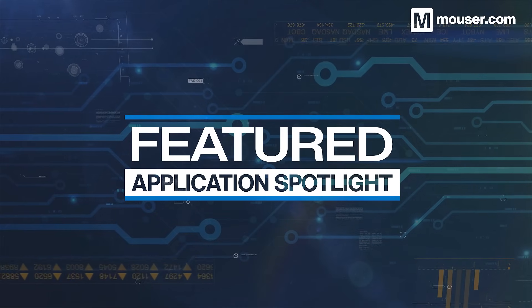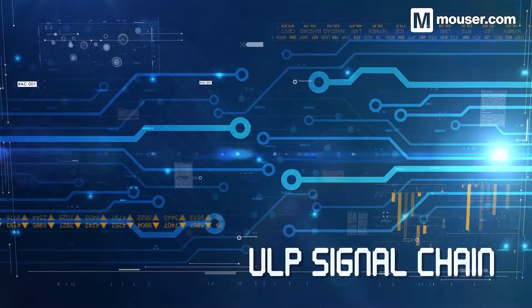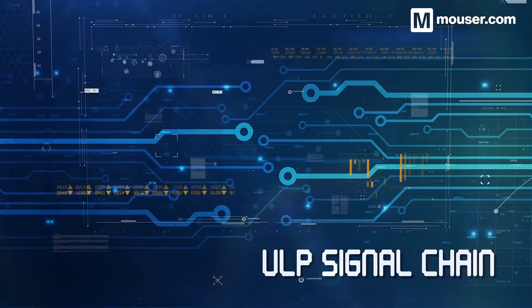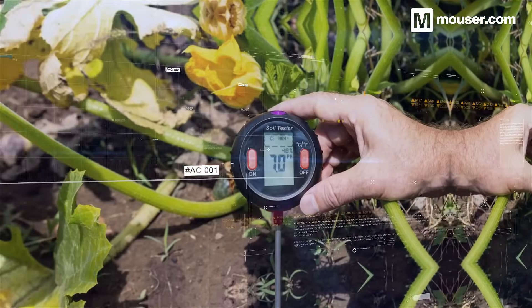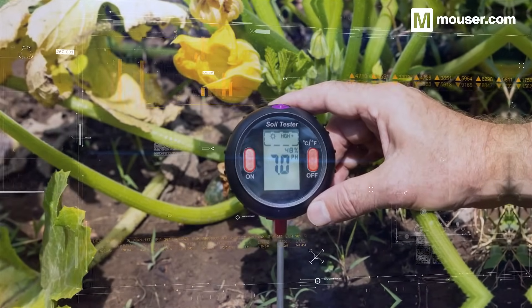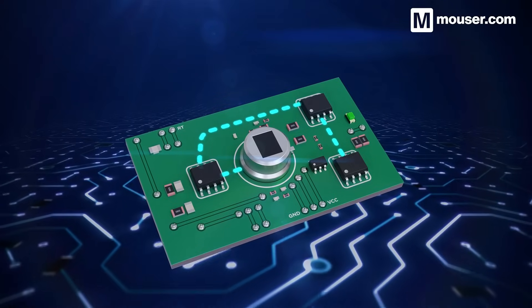Welcome to this featured application spotlight from Mauser Electronics. A key aspect of embedded innovation is the ability to take precision analog signal readings without adding excessive power draw to your designs. Today we'll be looking at four products that can help you take high accuracy sensor readings while maintaining ultra low power specifications.